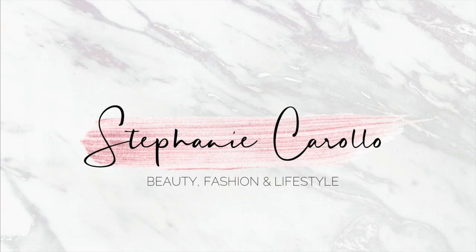Hi everyone, it's Stephanie and welcome back to my channel. Today I'm going to be sharing with you guys four quick, super easy fall outfit ideas, kind of transitioning us from summer to fall. I think these are really good transitional outfits.